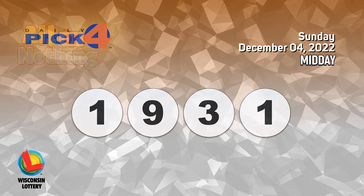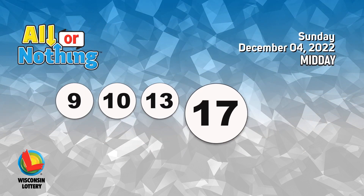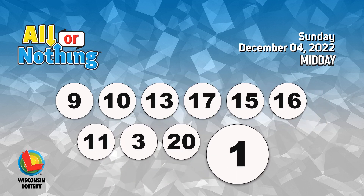The all or nothing numbers are nine, ten, thirteen, seventeen, fifteen, sixteen, eleven, three, twenty, one, eighteen.